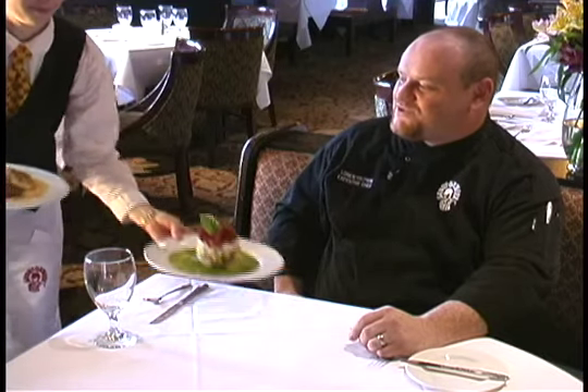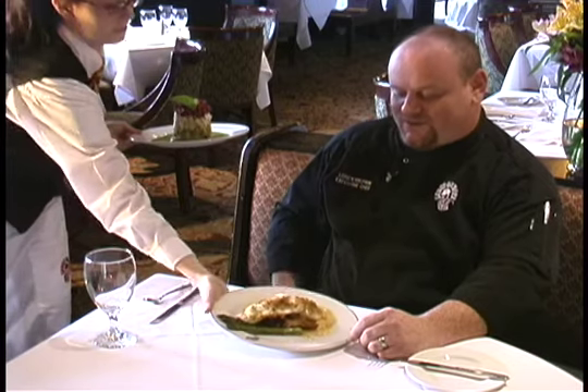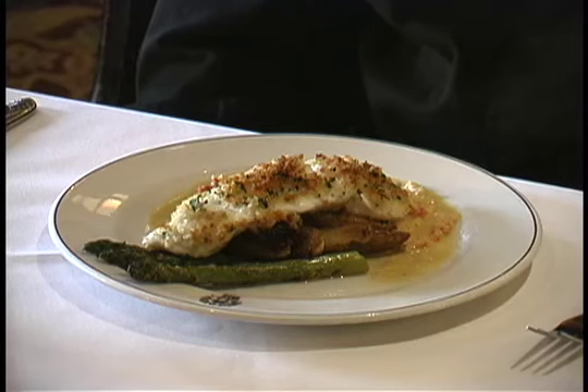Now this is our truffle crusted halibut. We take fresh Alaskan halibut, top it with a panko bread crumb and black truffle crust, then infuse the coating with a white truffle oil.